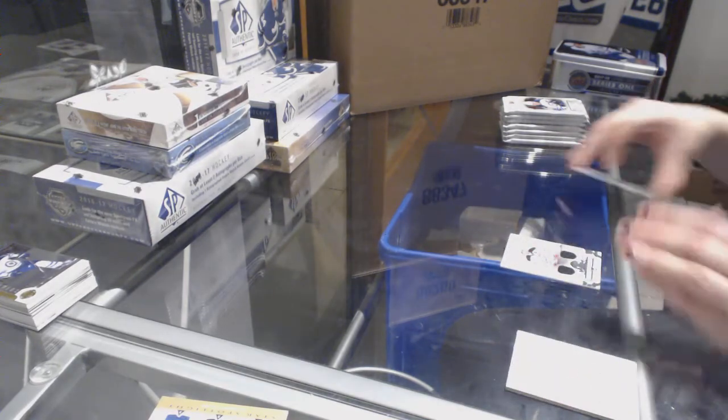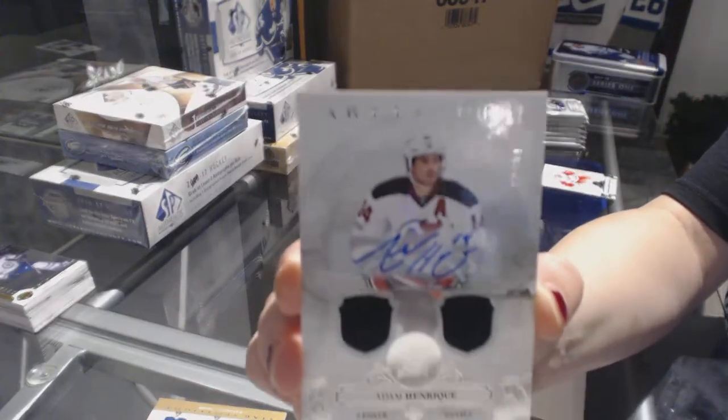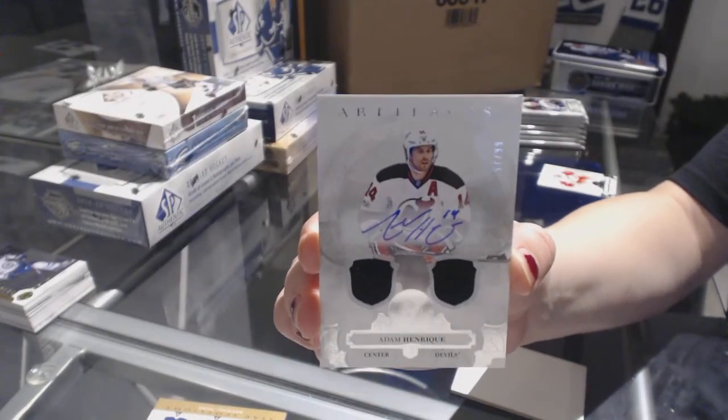We've got a dual Jersey Auto numbered to 99 for the New Jersey Devils, Adam Henrique.